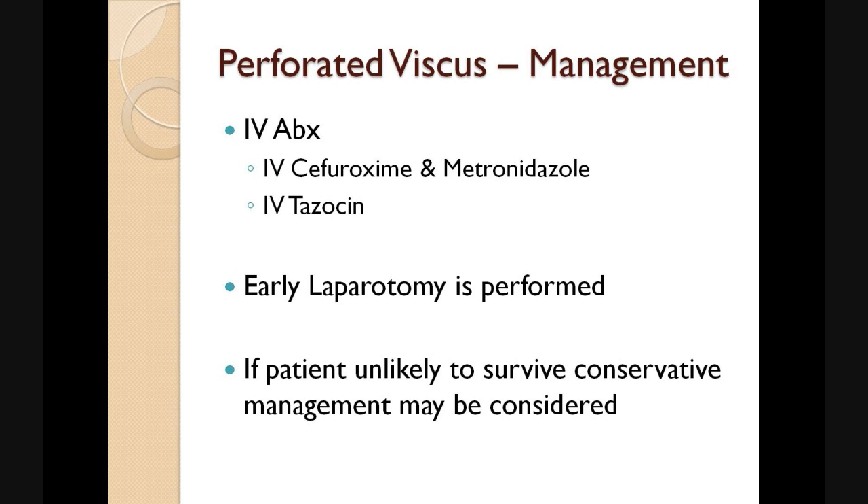We need to plan for an early laparotomy where the abdomen can be washed out with copious amounts of fluid and the source of the perforation identified and repaired as appropriate. In some scenarios, it may not be practical to take the patient to theatre and a conservative or palliative management may be required.